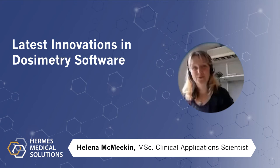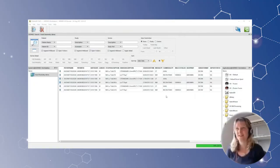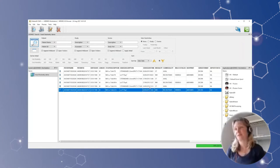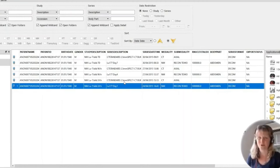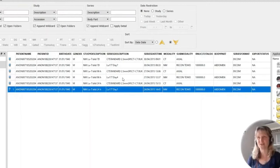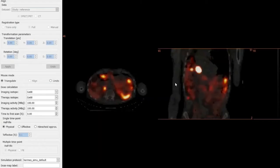My name is Helena McMeekin. I'm a clinical application scientist working for Hermes. Today we'll be talking about the latest innovations in the Hermes dosimetry software. What we have here is three time points of post-therapy lutetium imaging — a SPECT-CT on day one, day four, and day seven post-therapy. Traditionally, you'd have to load all of these time points into software for processing to calculate the dose, but with the latest software innovations from Hermes, you just have to choose one. We can choose day four and load the day four SPECT-CT into our voxel dosimetry software.